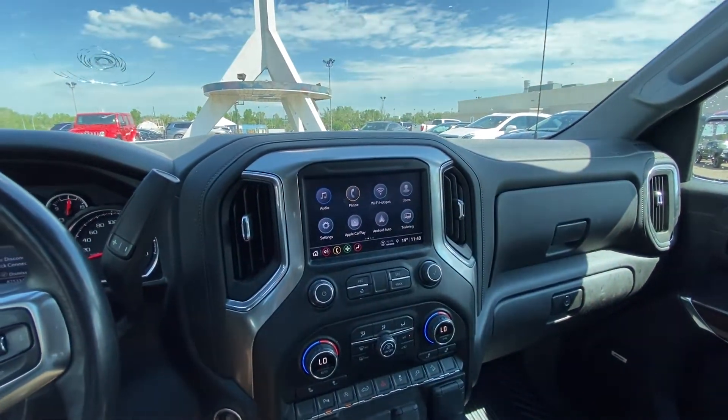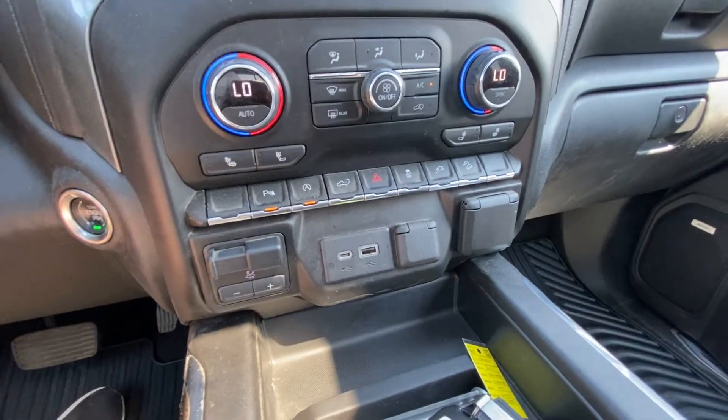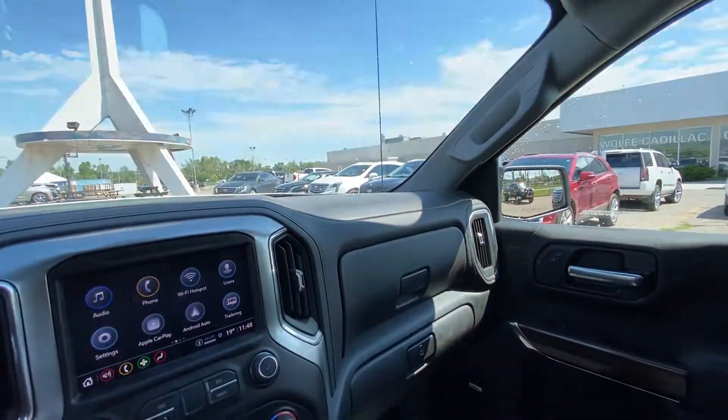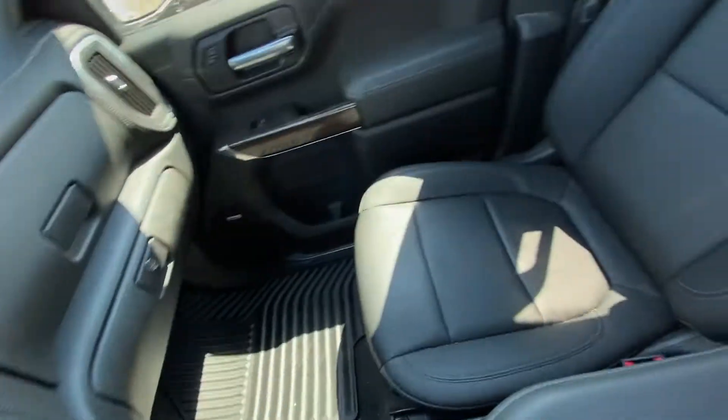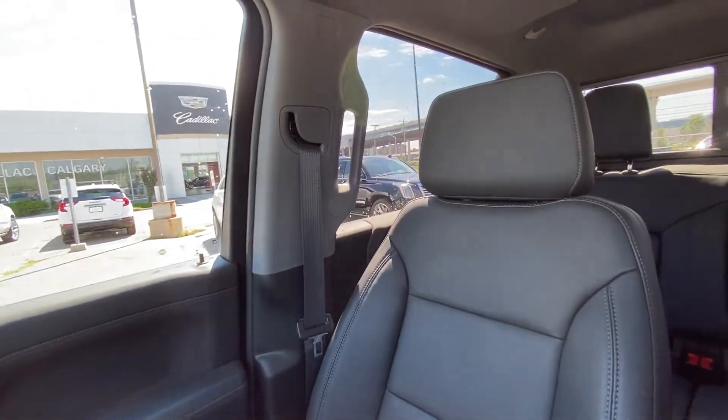We have a nice large 8-inch touchscreen with Apple CarPlay and Android Auto, dual zone climate control, an integrated trailer braking system, and dual USB ports. The all-black interior features the upgraded Bose audio and beautiful leather heated seating with Silverado RST badging.